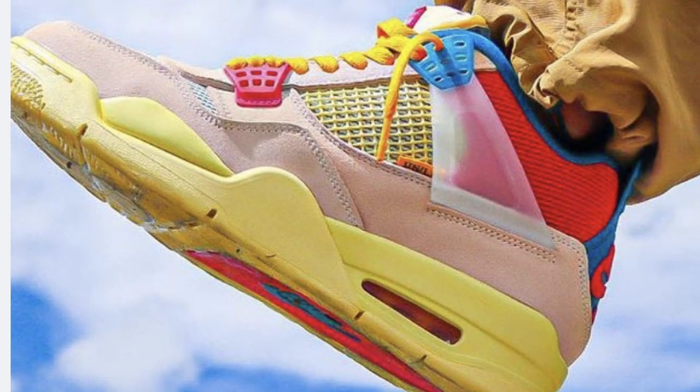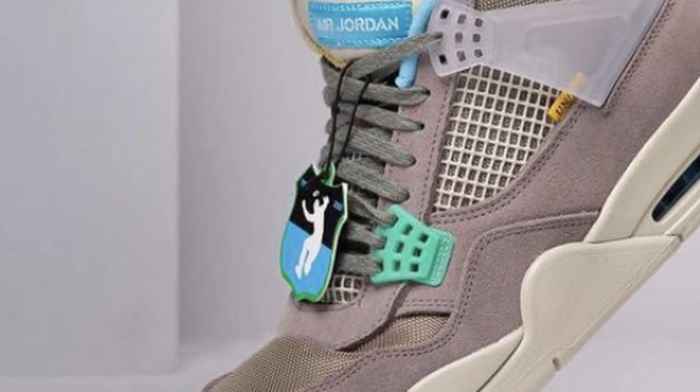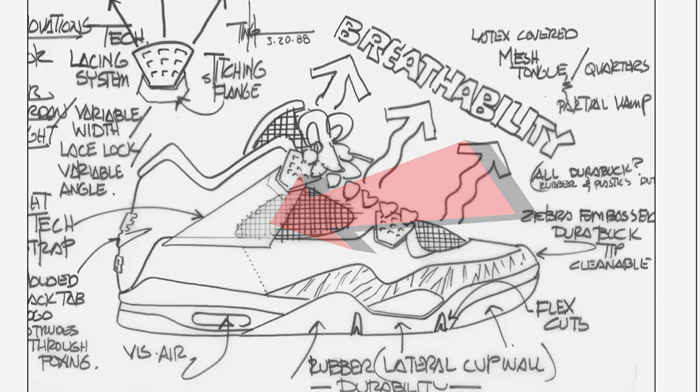Next up, we're going to talk about the Union 4s. The Union 1s, as we know, are a certified, valid, brilliant Jordan 1 collaboration. And when people caught wind of Union doing a collab with the Jordan 4, excitement was high — if they could do that with the 1s, what are they going to do with the 4s? What we ended up getting had more people scratching their heads than wiping their mouths. They decided to fold down the tongue and use a blacked-out wings logo. On one hand, it was a cool historical nod to an old Tinker sketch of the Jordan 4, but in hand, in person, in pictures, they just don't quite land correctly.